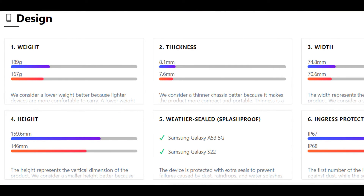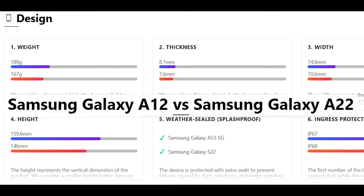Hello, dear viewer! In this issue I will compare Samsung Galaxy A12 and Samsung Galaxy A22 for you.